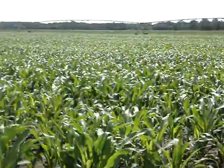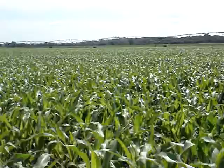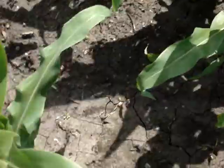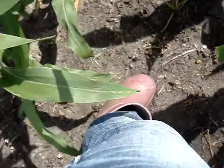It's July 2nd. Most of the corn is definitely knee height, if not hip height. Here's my legs and up to my knees right now.